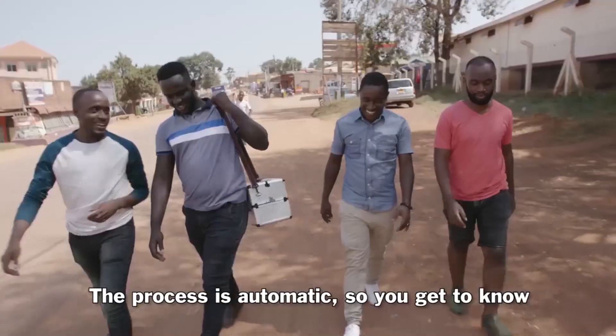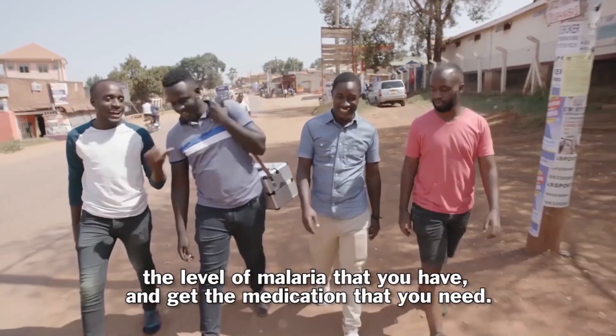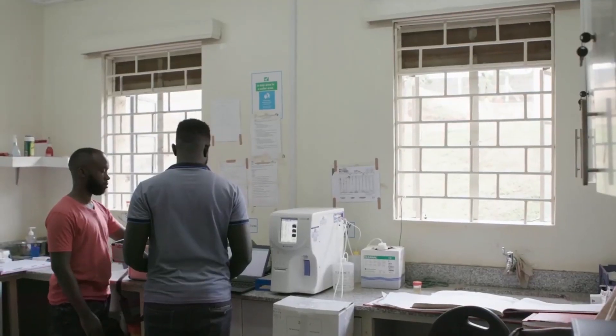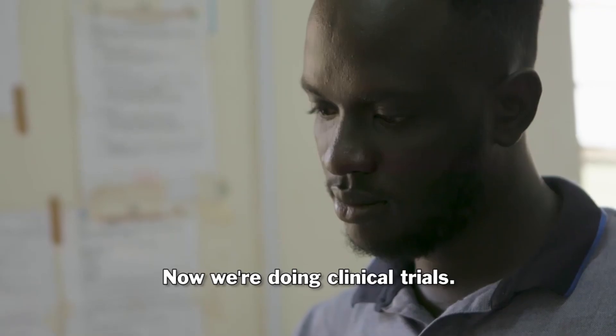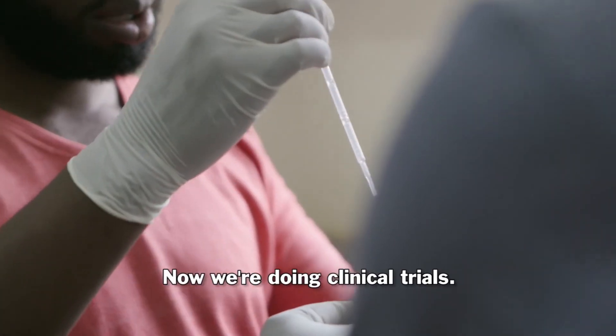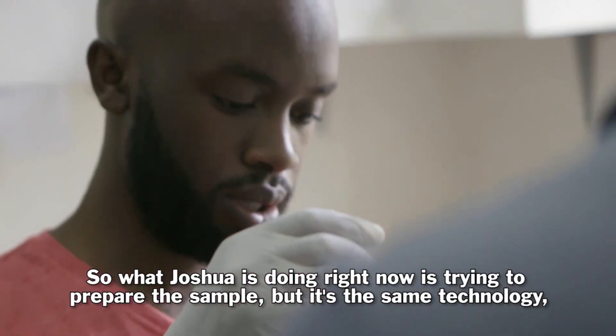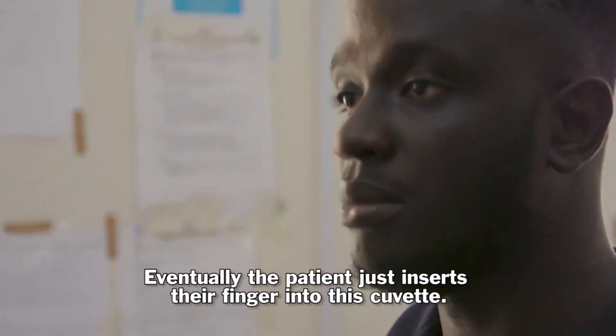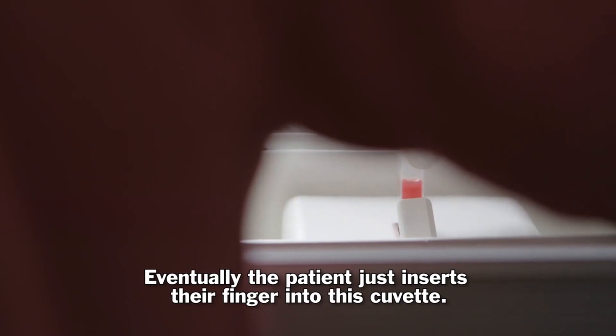The process is automated, so you get to know the level of malaria you have and get the medication that you need. Now we're doing clinical trials. What Joshua is doing right now is trying to prepare the sample, but it's the same technology. Eventually, the patient just inserts their finger into this cavity.